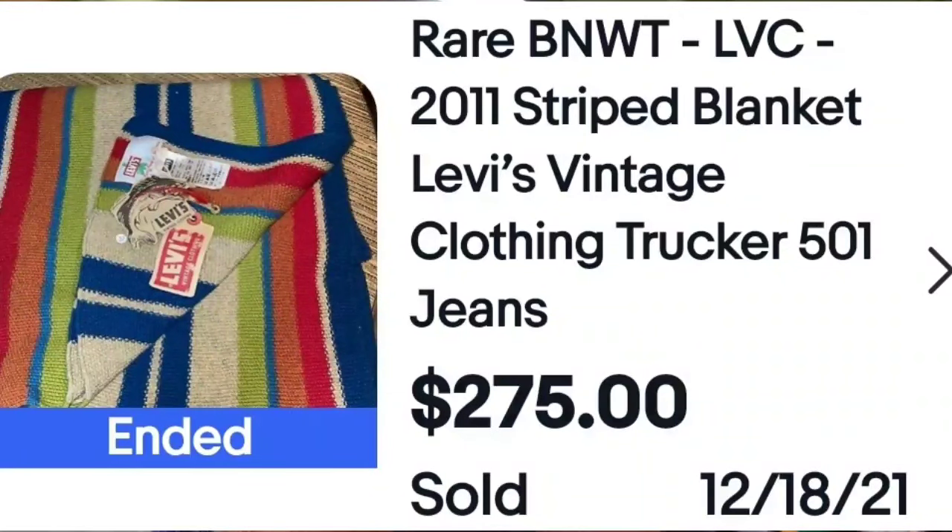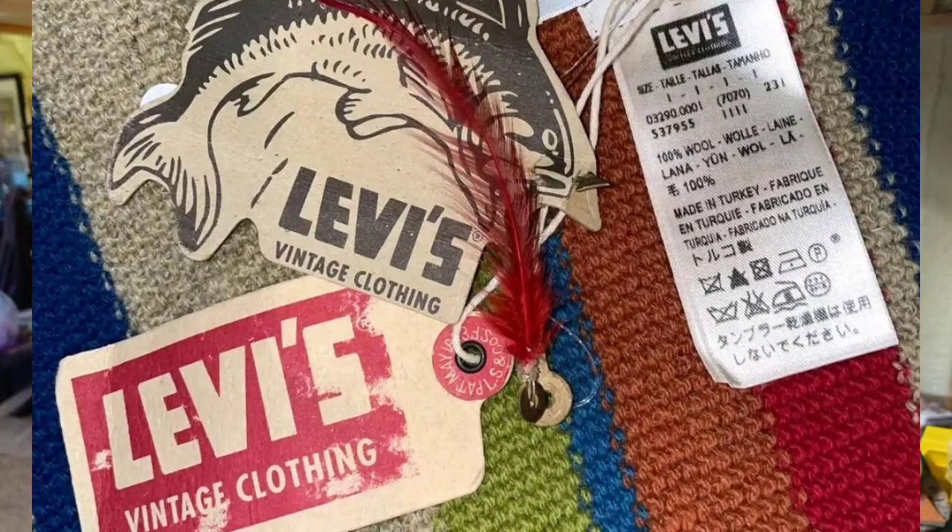Another name you know but wouldn't think of for blankets: Levi's. This is from 2011 — not vintage — and it sold for $275, almost $300. Watch for brands you know even on stuff you do not expect, like a blanket, because a lot of that stuff sells. There are collectors for these name brands. Here's a closeup of the tag: 'Levi's Vintage Clothing' — though again, this blanket is not actually vintage, it's from 2011.